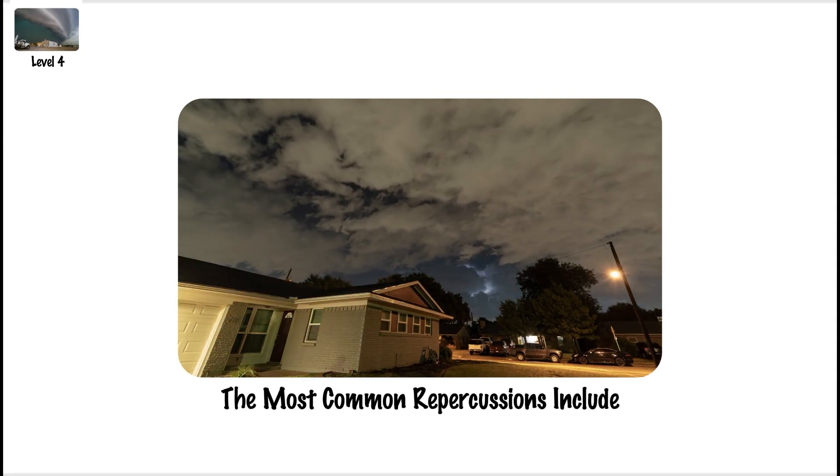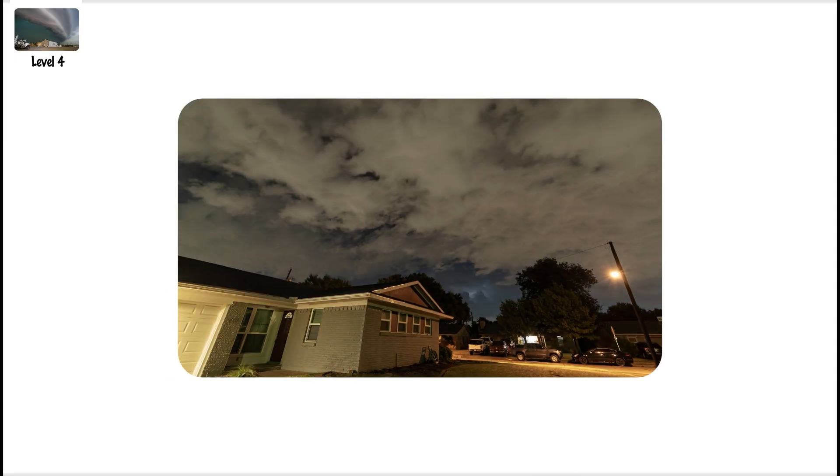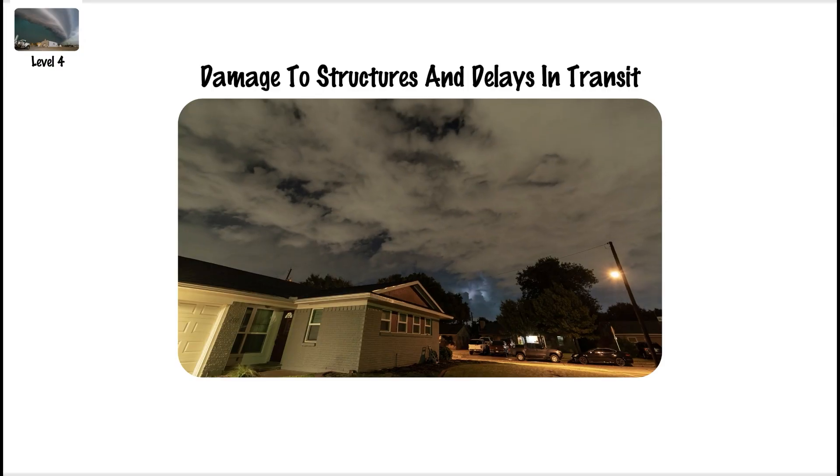The most common repercussions include disruptions to the power supply, damage to structures, and delays in transit.